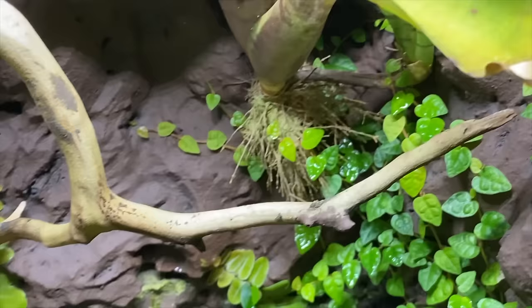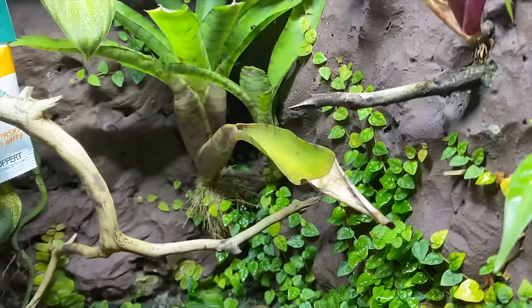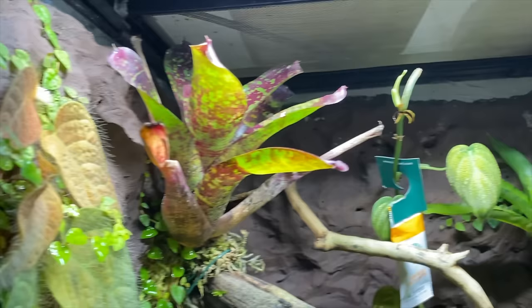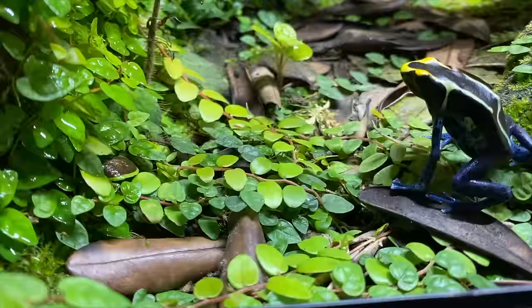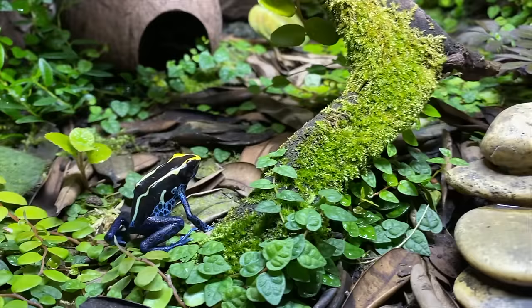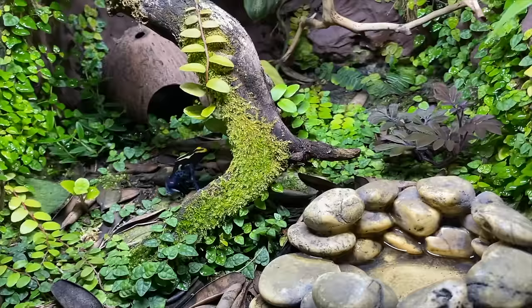Check out how this tank has just grown in so nicely. We have the Marcgravia climbing up here — there's an Umbellata Marcgravia on that wall. The bromeliads are popping. I put a pup here from one of the glass frog tanks just recently — that's doing so nice. And this is actually a species of ficus. All in all, this tank has grown in so beautifully and I couldn't be more pleased with it.